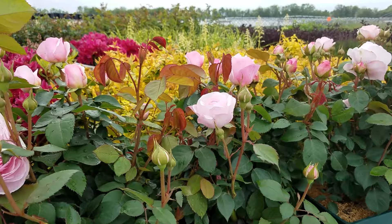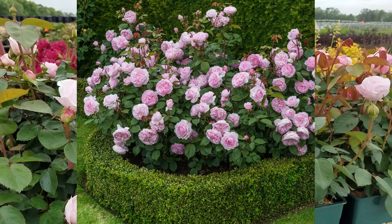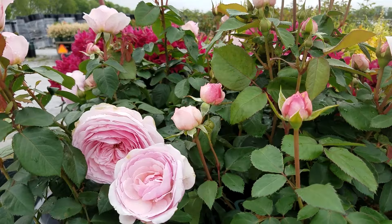It's a short compact grower so it will make a very nice bedding rose, can be grown in containers, and of course will make a very nice cut flower too.